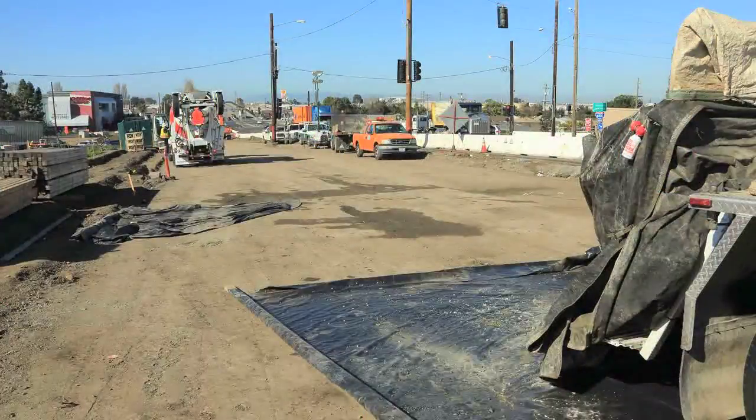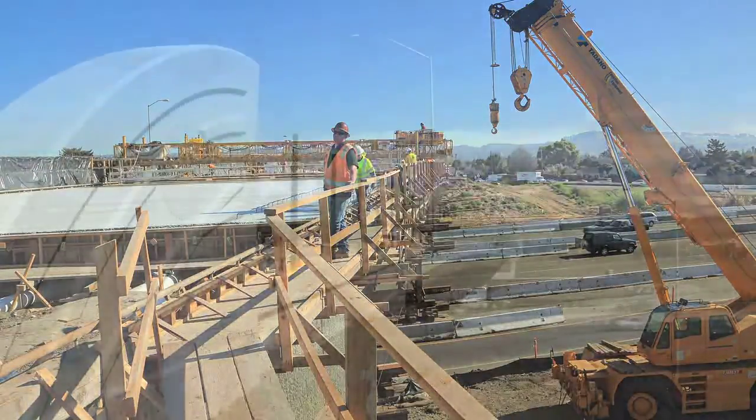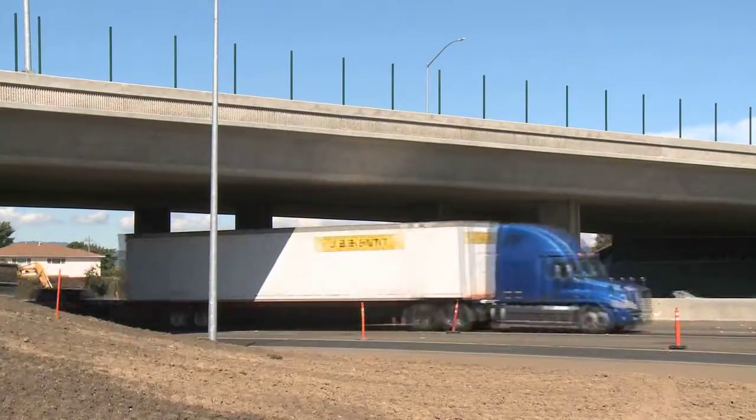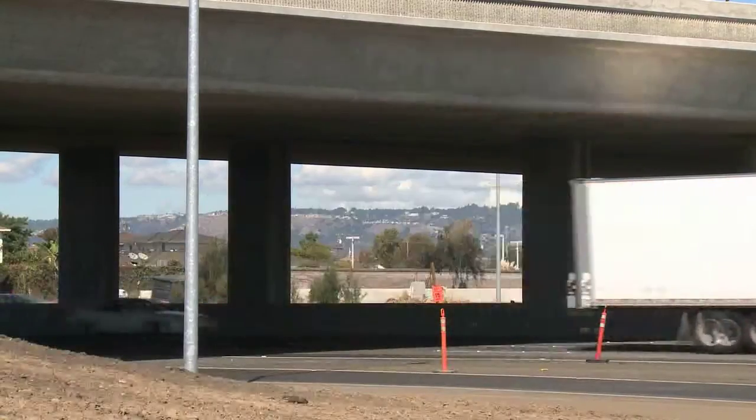In addition, two overcrossings in San Leandro were reconstructed and widened to include two new lanes in both directions at Marina Boulevard and Davis Street. The height improvement provides standard vertical clearance, eliminating the possibility of closures due to high load hits.